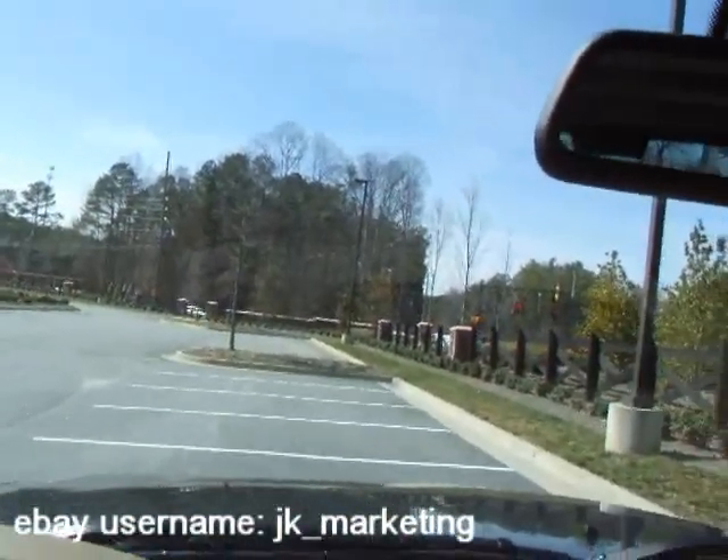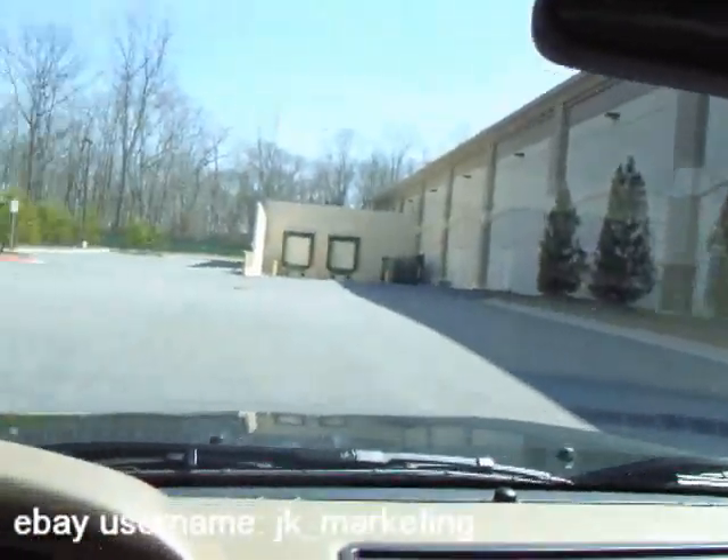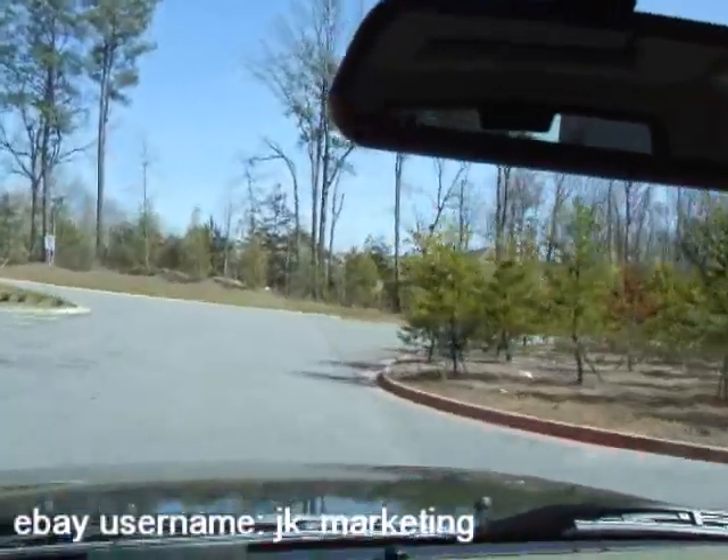Let's take it for a spin. I know that's what everybody's main priority is these days — to find a nice running vehicle. Those are your auto locking locks; when you put it in gear and get up to about five miles an hour, it automatically locks all your doors.